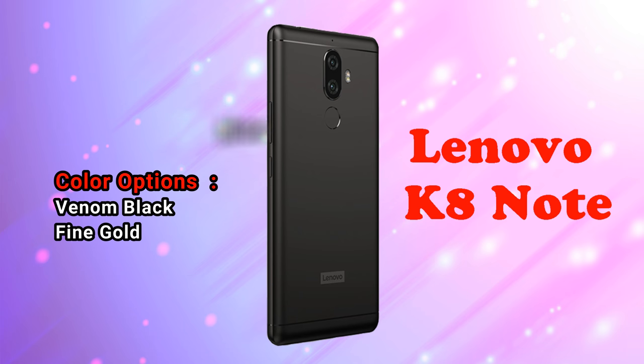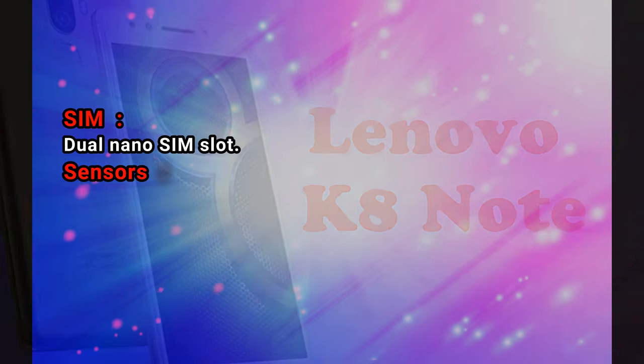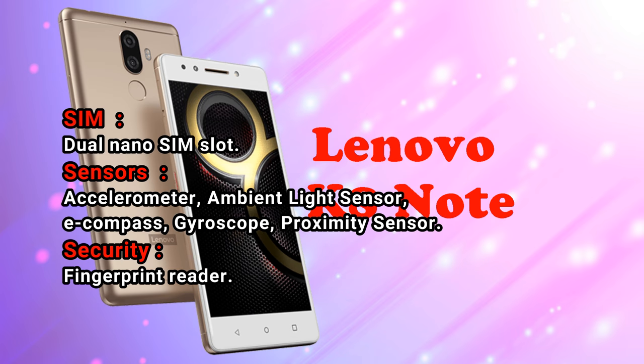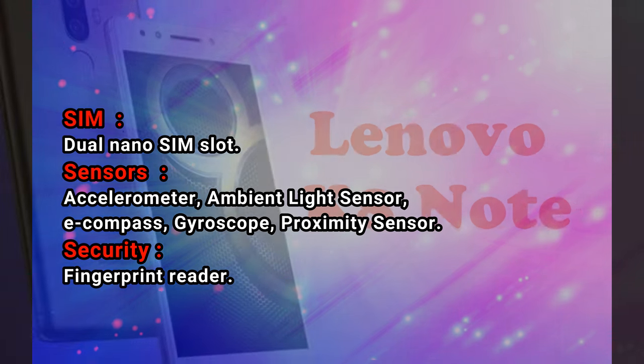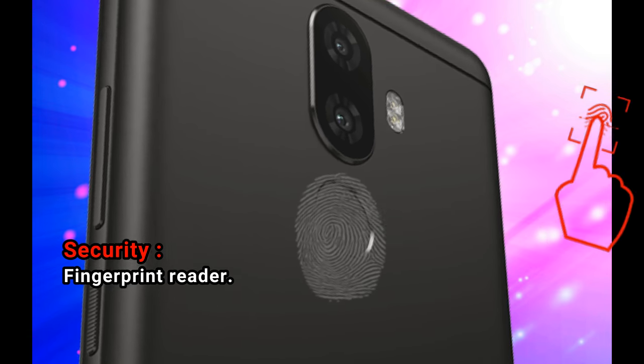Color options: Venom Black and Fine Gold. SIM: dual nano SIM slot. Sensors: accelerometer, ambient light sensor, e-compass, gyroscope, proximity sensor. Security: fingerprint reader.